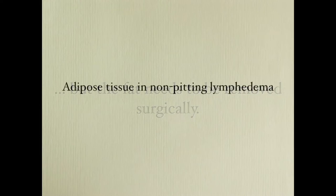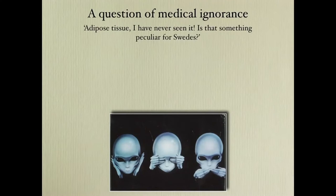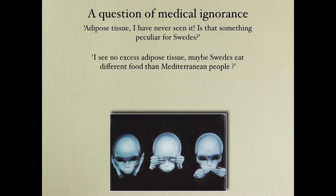Adipose tissue in non-pitting edema is a question of medical ignorance. In the beginning I heard comments like: 'I have never seen adipose tissue — is that something peculiar for Swedes?' Or 'I see no excess adipose tissue, maybe Swedes eat different food than Mediterranean people.' Or that 'liposuction for lymphedema is science fiction.'